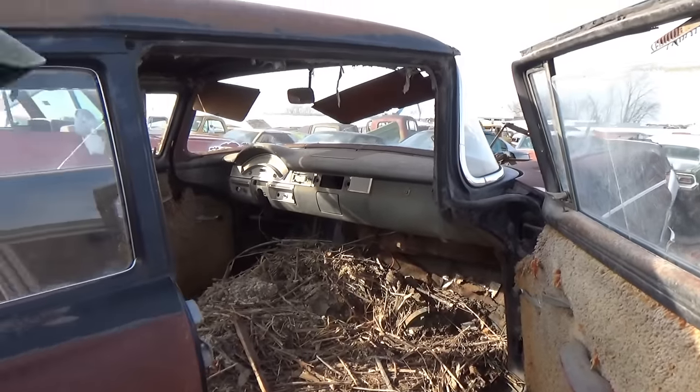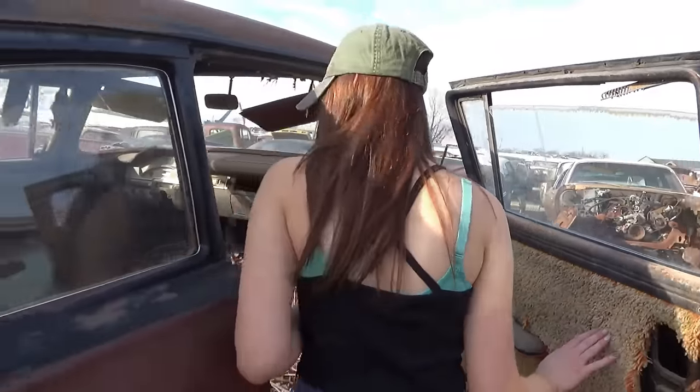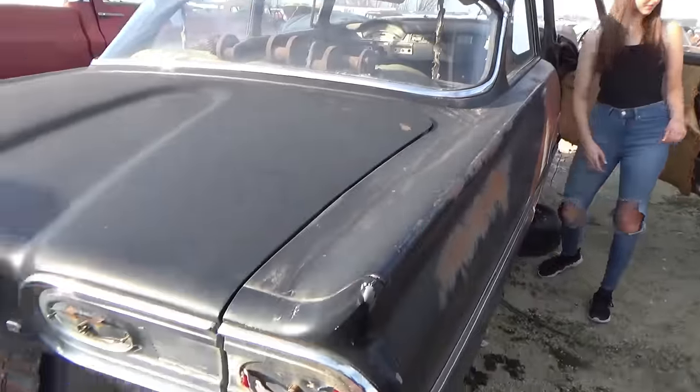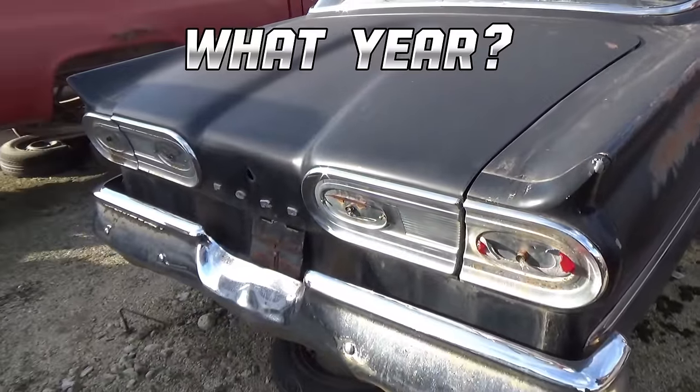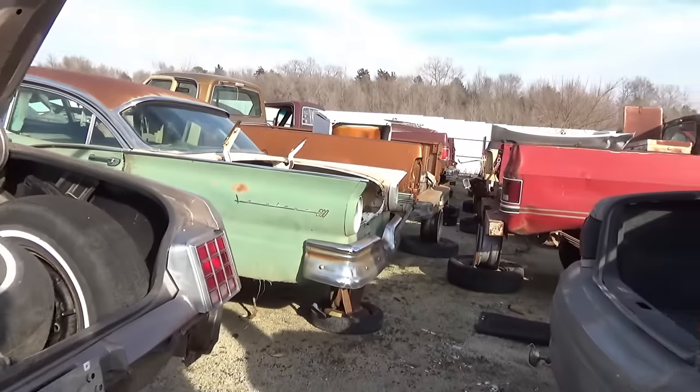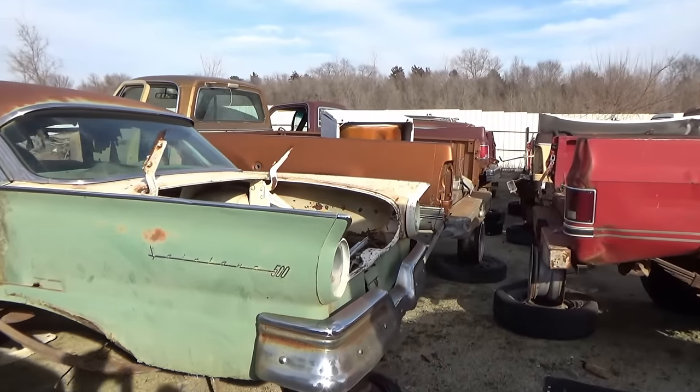I bought a 73 Mustang years ago that had shag carpet in it. That's fine — it's an old Ford Fairlane 500.